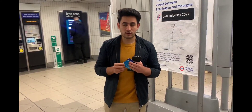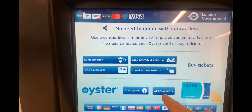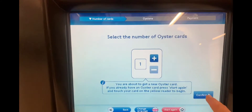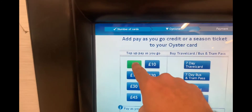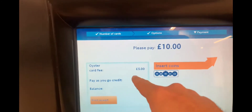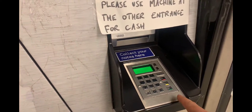At the Oyster card machine, click on 'Get new card' and select how many cards you want, then click confirm. They charge a minimum of ten pounds — five pounds for the card and five pounds for the top-up. You can pay by card or insert your card here, and you will have your card.